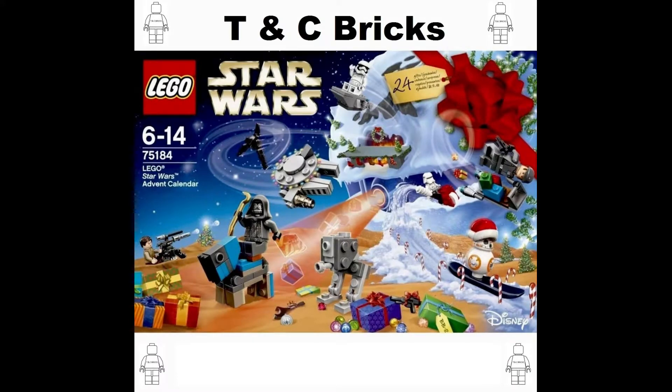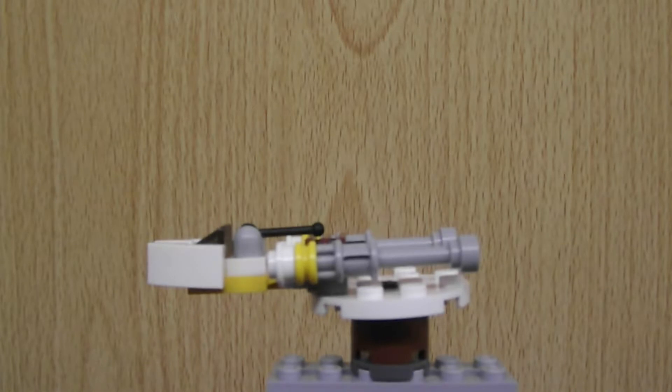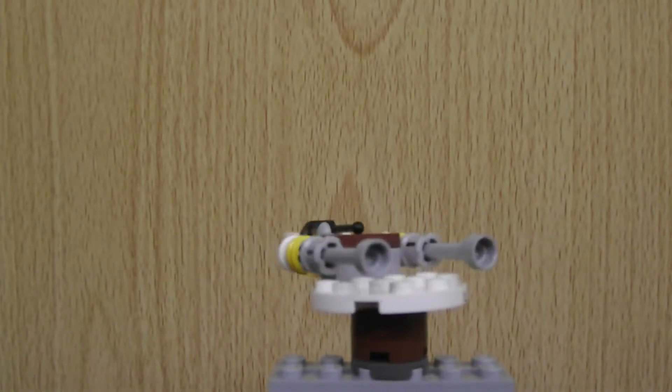Hello and welcome to TNC Bricks and the Omni of Day 18 of the LEGO Star Wars Advent Calendar for 2017. Today is the 18th of December. And today from Rogue One, or even A New Hope, we have the Y-Wing Starfighter.